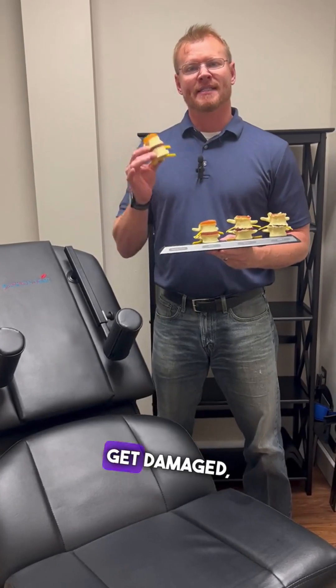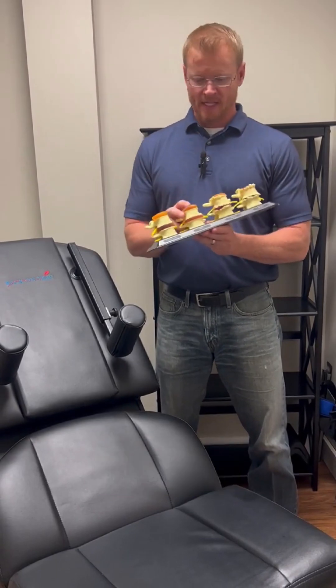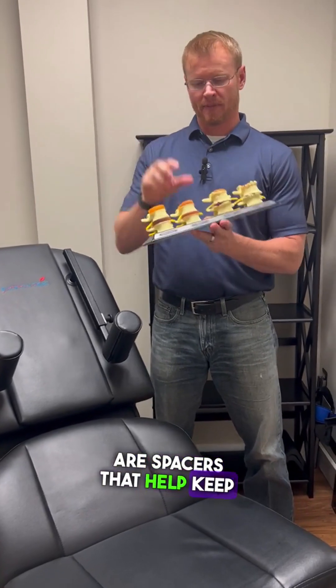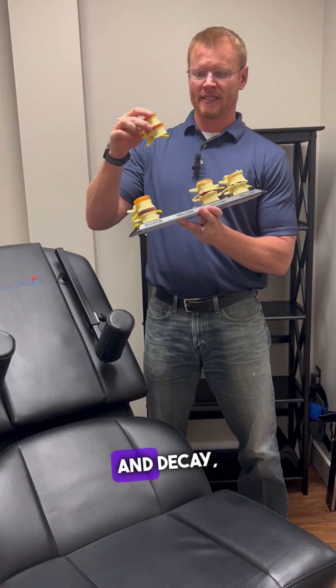If the discs in your spine get damaged, then over time they can stop moving and the discs become dehydrated. They begin to shrink. The discs are spacers that help keep the vertebrae off of the nerve. So as they begin to degenerate and decay,